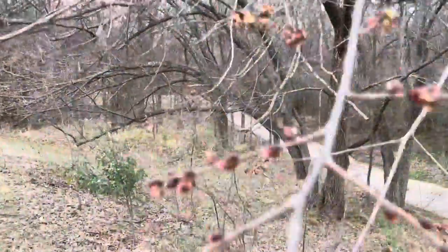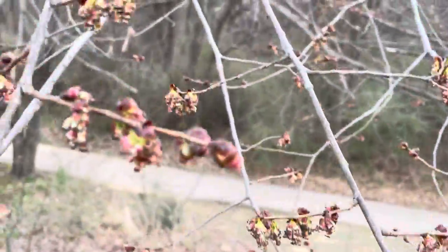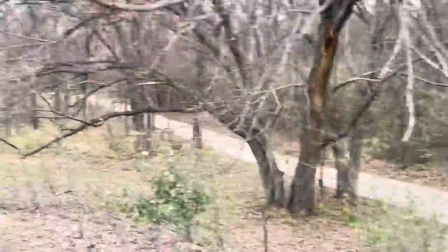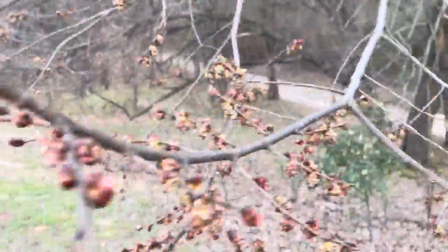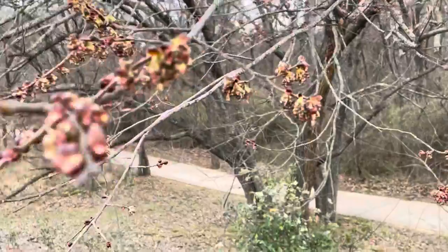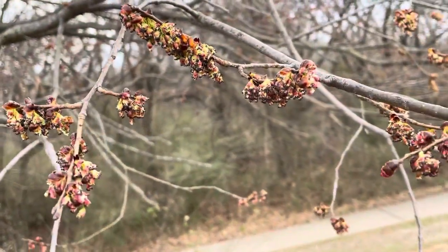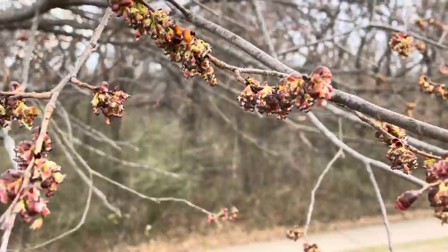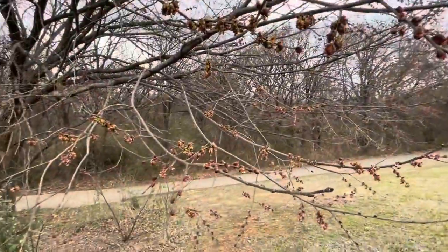I just wanted to show you that spring is sprung, really. This is the first native plant to spring. The next couple of videos will all be about spring and different plants that are springing right now. Very, very pretty. See you next one, guys.